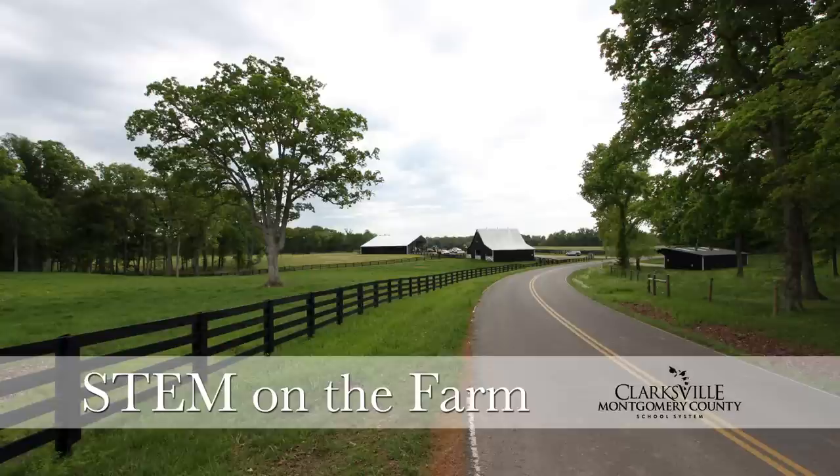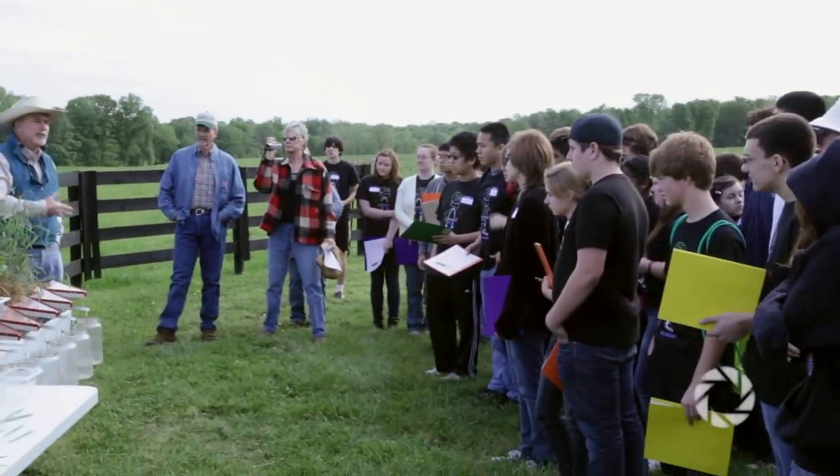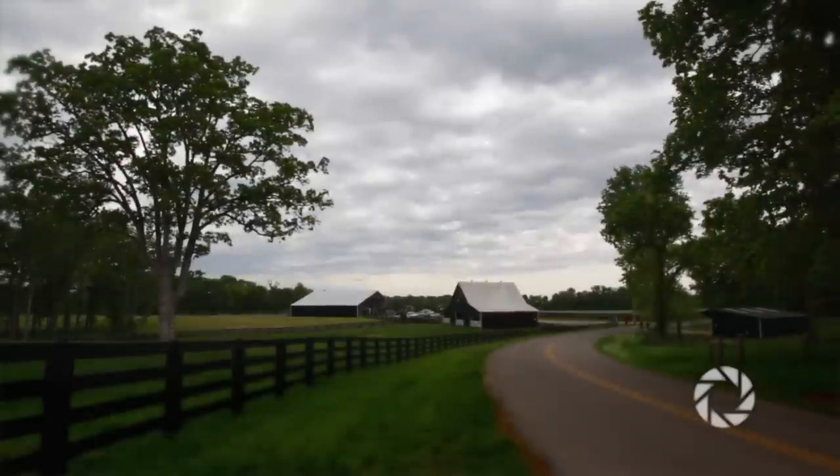A few months ago I had a discussion with Dr. Worthington about the STEM program in the school system. Dr. Worthington thought it would be a good idea to bring the STEM Academy students in the ninth and tenth grade out to a farm so we could see science and technology and maybe they could relate a little better to the classroom when they saw it in work.